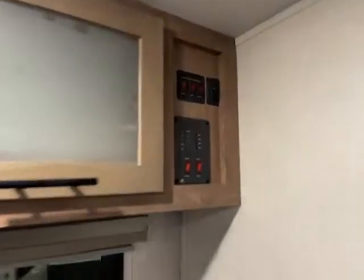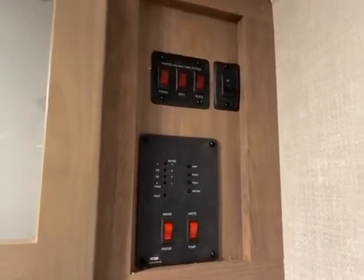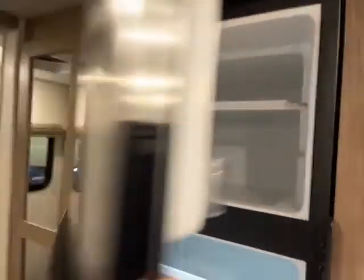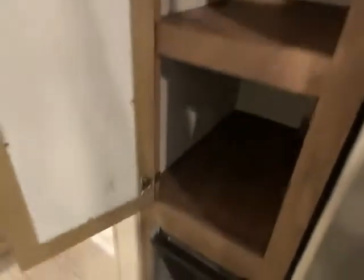It does have air conditioning, and there are all of your controls. You have tank heating — heated tanks — and that's part of the extended season package. There's your huge refrigerator, 10.7 cubic foot. Enough room to put a frozen pizza or whatever in the freezer. And there's your storage — tons of deep storage.